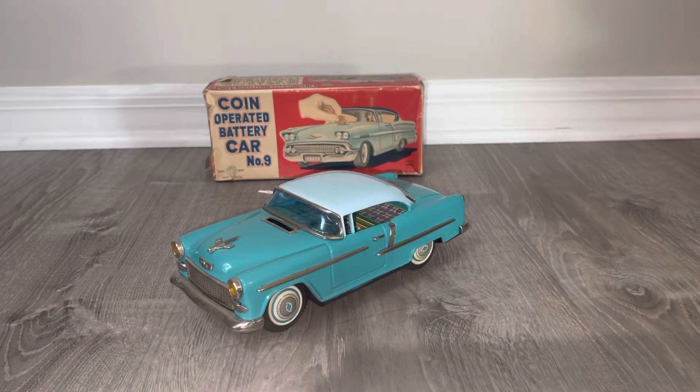Hey there, welcome back. Before I start, take a second to subscribe if you haven't. I say this all the time — thumb up the video, leave comments. These are all the things that help the hobby grow and help other collectors find these things. So that's your responsibility; mine is just to keep bringing you these amazing toys.